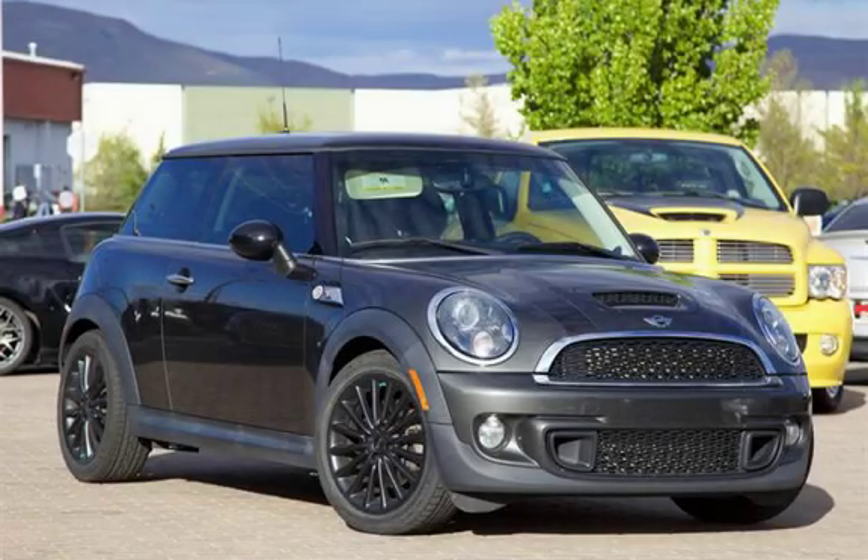This is a jewel that drives like a dream.